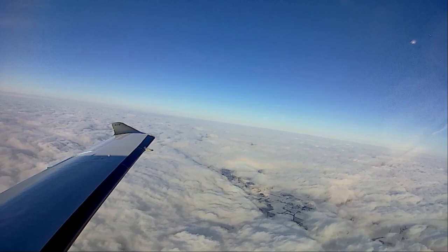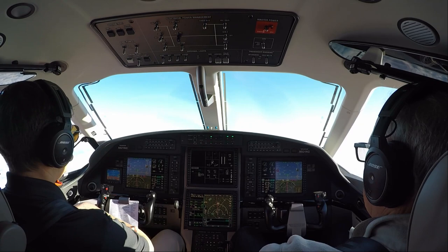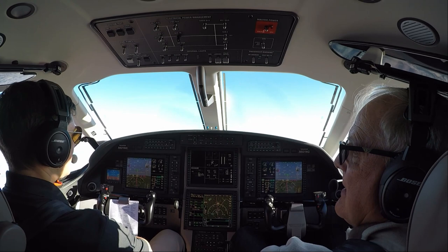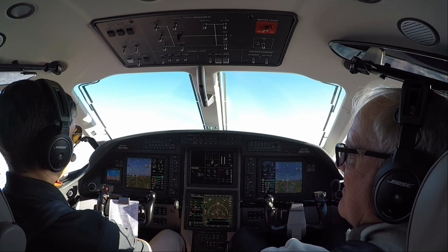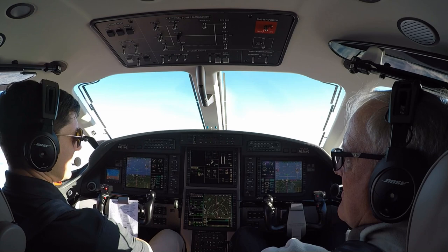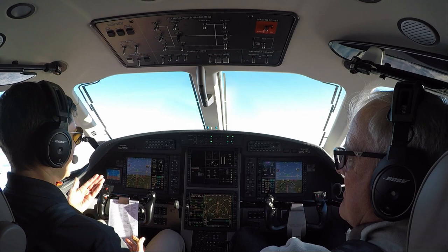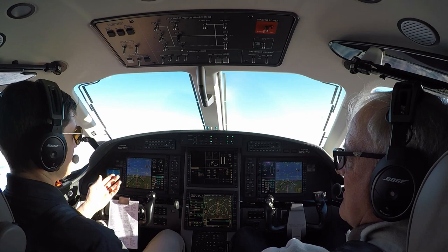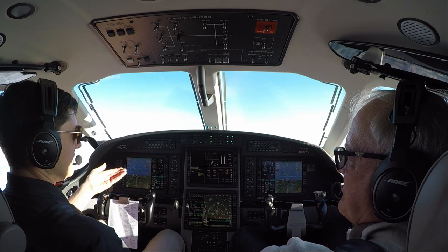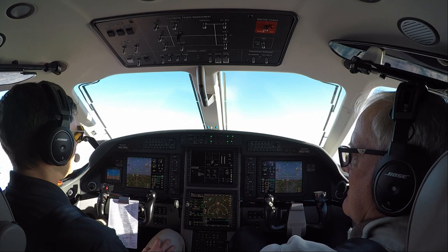November 921 November Golf, checking on at 11,000, Chicago Center. Climb and maintain 15,000. At 18,000 we go to standard altimeter setting. The altimeter works off of barometric pressure, which changes depending on where you are — low pressure system, high pressure system. To get an accurate reading, you correct the altimeter to current barometric pressure at sea level. Above 18,000 feet in the U.S., you set it to the standard 29.92 — inches of mercury.